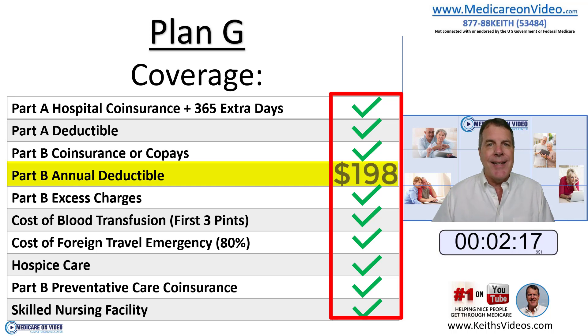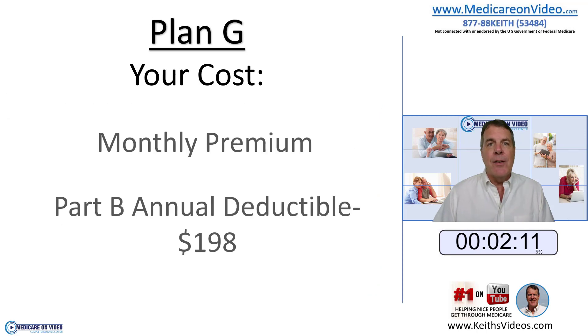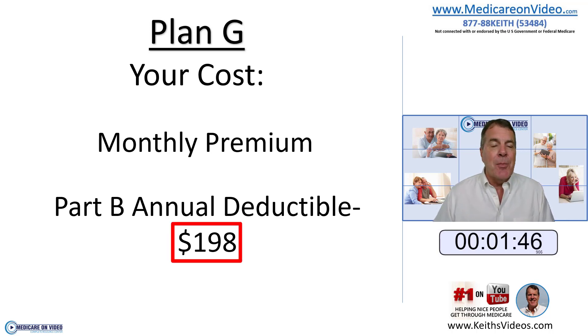The Part B deductible right now is $198. Under Plan G, your out-of-pocket expense for the year from January to January is going to be your monthly premium for Plan G, which generally can run — depending on the part of the country you're in — at or near $100 a month, so not expensive to have. Some places are higher, some places are lower, depending on your zip code. Your total out-of-pocket expense for the year is the Part B deductible. Once you've met that Part B deductible, Plan G essentially turns into Plan F, which is 100% coverage for the rest of the year.